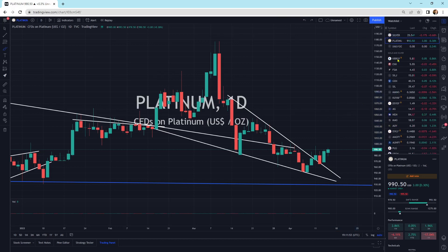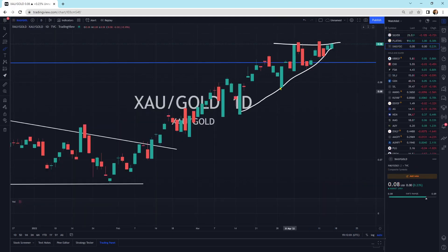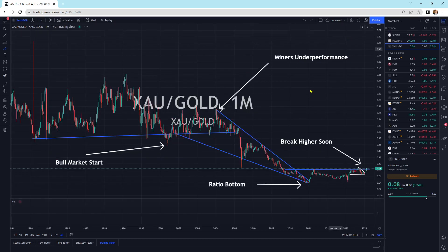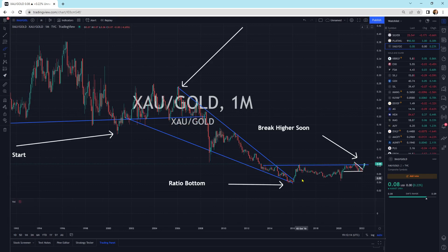This is looking fantastic. The XAU to gold ratio is looking great, ready to break to the upside. I like the gold and silver mining companies — that's what I see in this chart. It's a break higher here soon and an outperformance of the gold and silver mining companies.